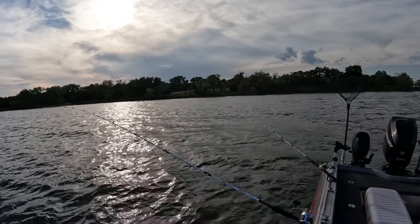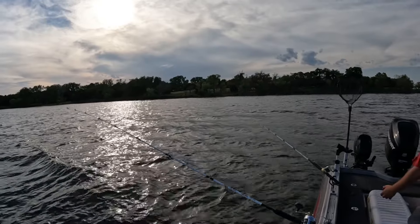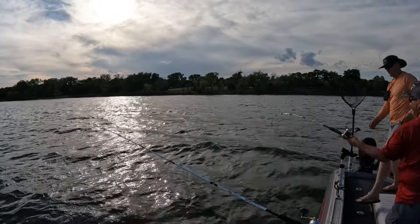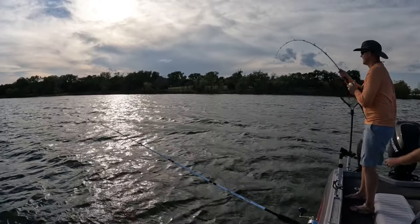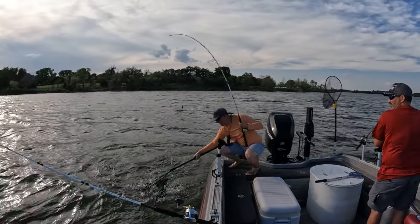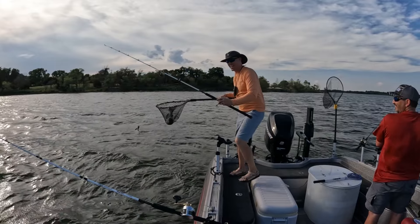Fish again! He'll either hook himself or not. Oh yeah — catfish! He was down there hitting like a catfish.